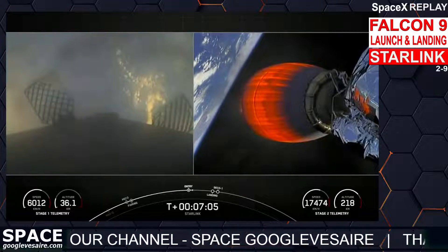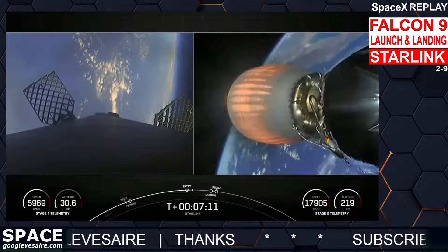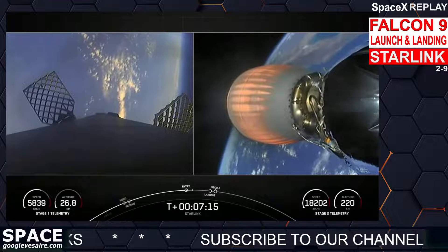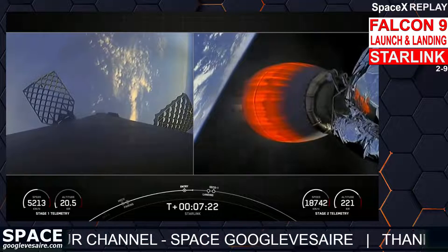Stage one entry burn shut down. You just heard the call out that the entry burn on the first stage has completed. The first stage, used to launch our 51 Starlink satellites into space today, is flying for its third time, having supported the Space Development Agency's Transporter-Zero mission and one Starlink mission previously.